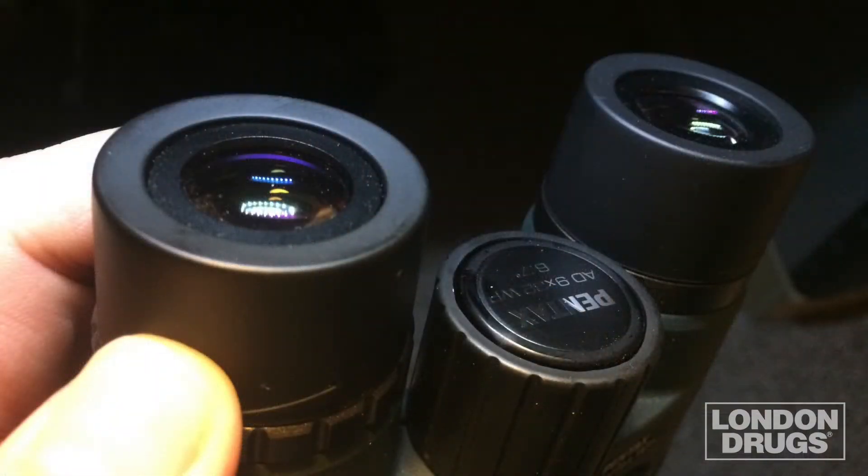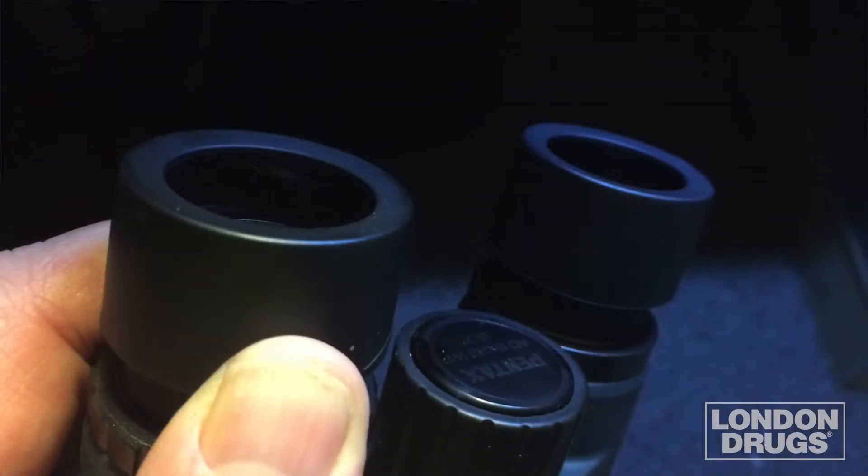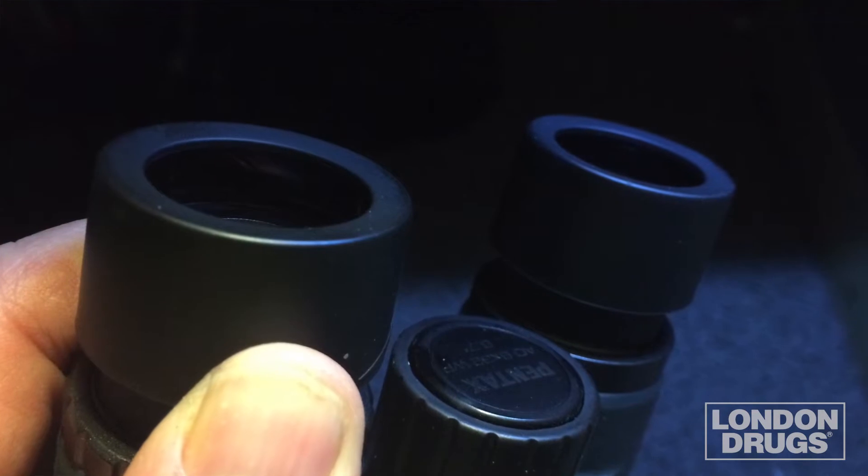Once you've picked the right type of binocular for your needs, the next step is to set them up properly for you. To do this, your first stop is at the eyepiece. Binoculars have eye cups that can be set for those who do or do not wear eyeglasses. If you're lucky enough not to wear glasses, then fully extend the eye cups, and for the rest of us, the eye cups need to be retracted.